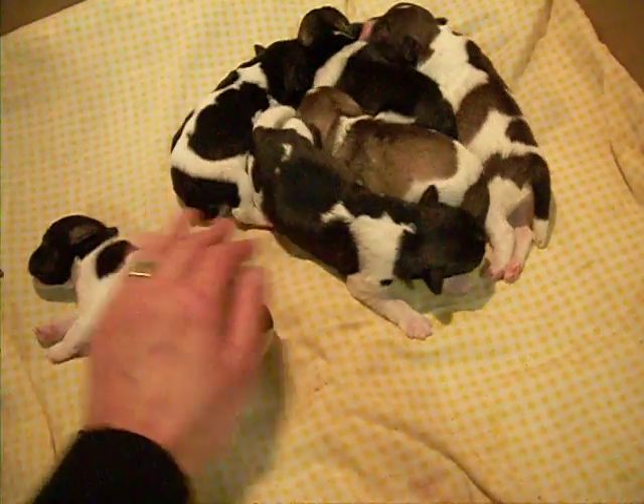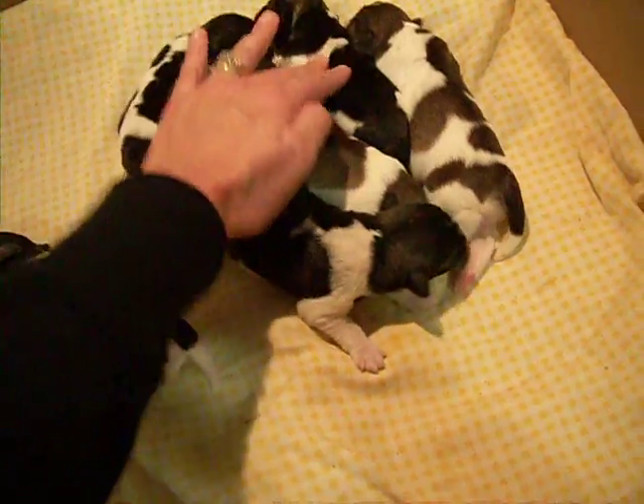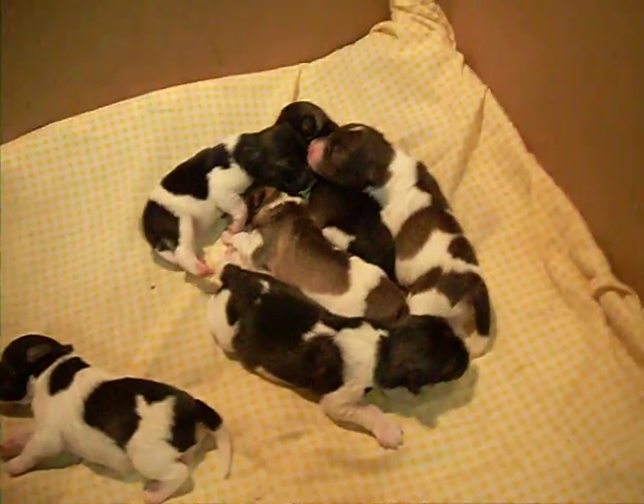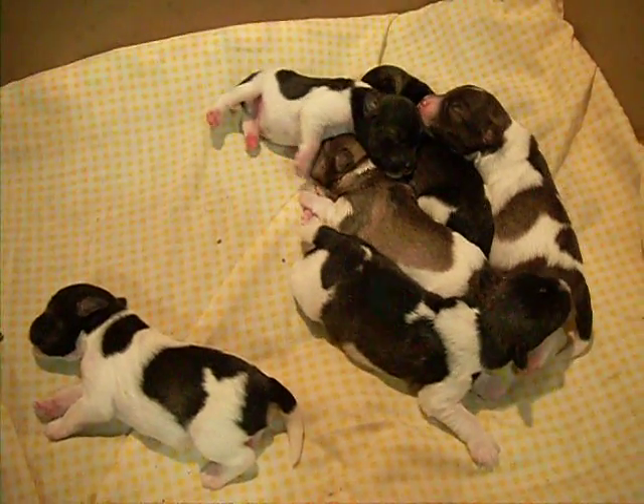Boy, boy, girl, boy, boy, girl. I can tell them all apart now, but it was hard when they were first born.